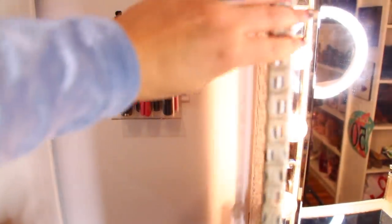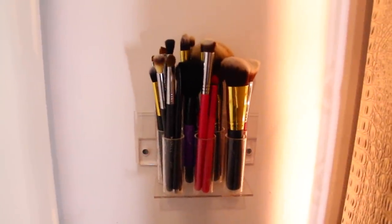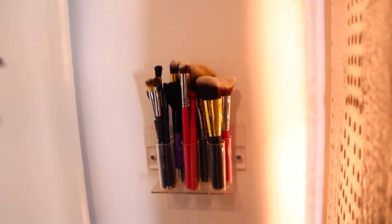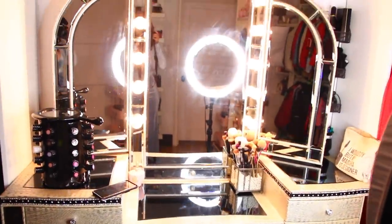Behind this mirror I have some other brushes that I'll use every so often. I don't use them all the time but I still like to keep them back there, just hidden, out of sight. And that is it for my vanity.